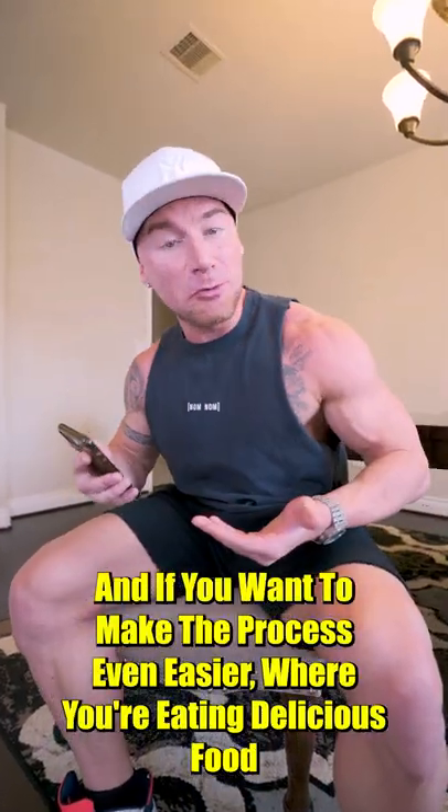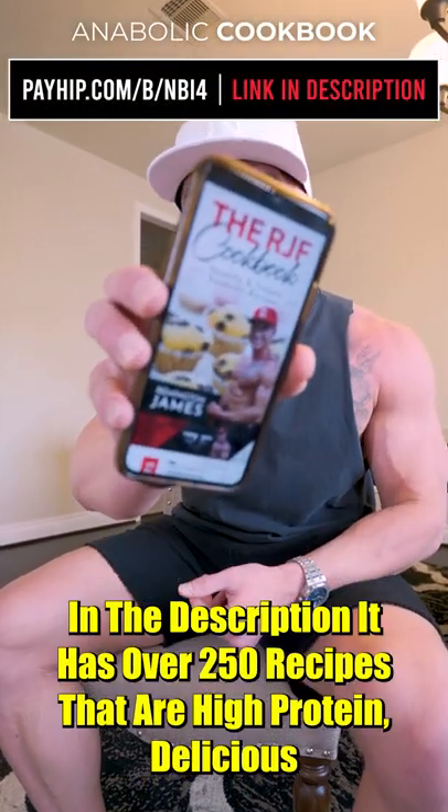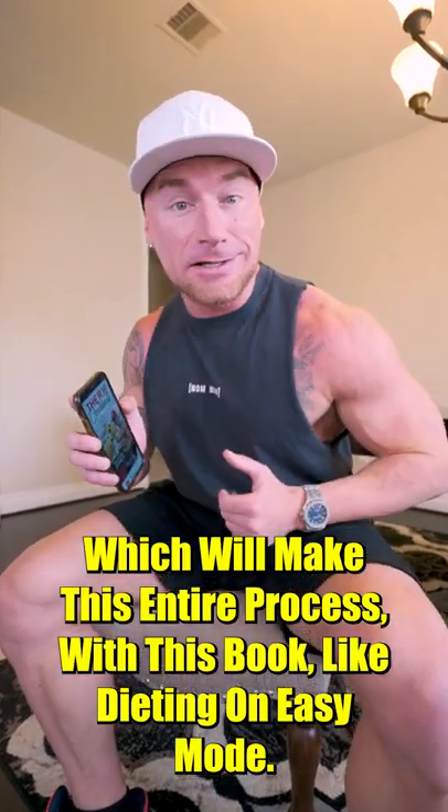And if you want to make the process even easier while eating delicious food, don't forget you can grab my cookbook, which is available at the first link in the description. It has over 250 recipes that are high protein, delicious, and easy to make — making this entire process like dieting on easy mode.